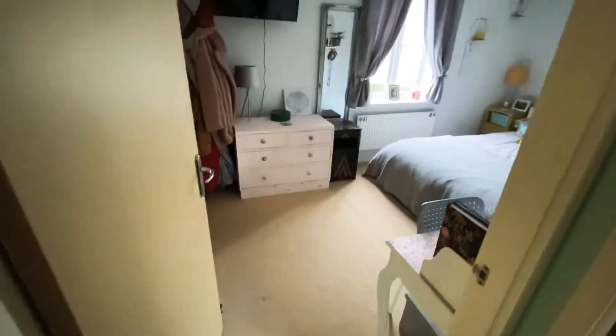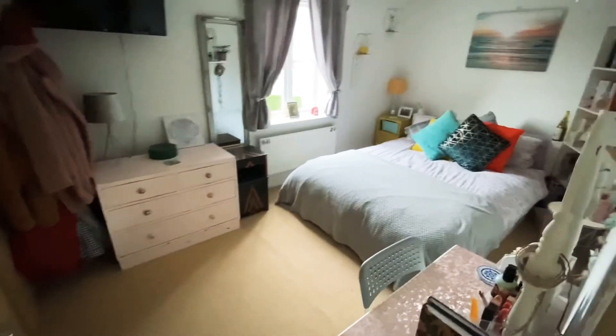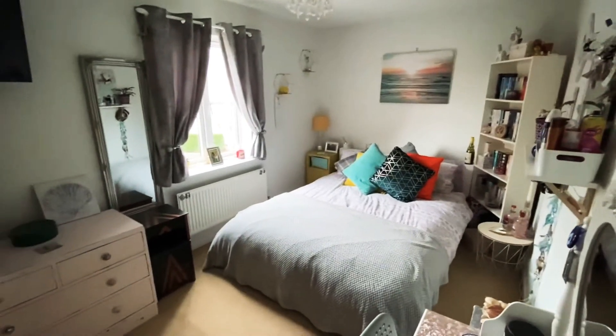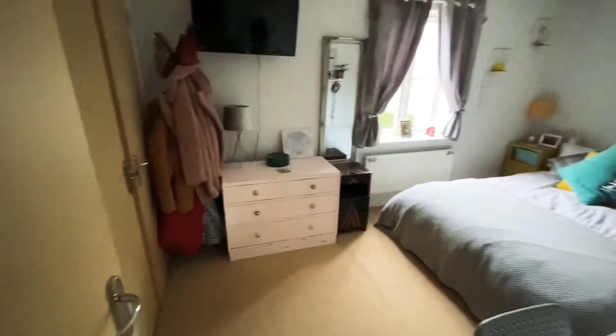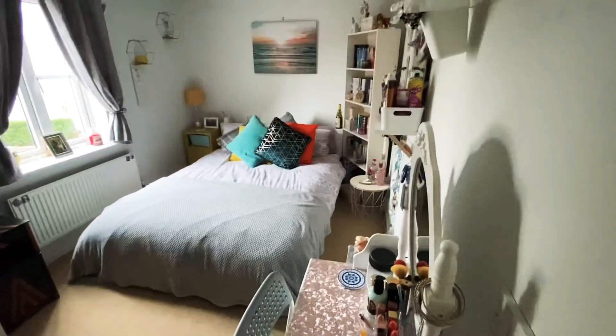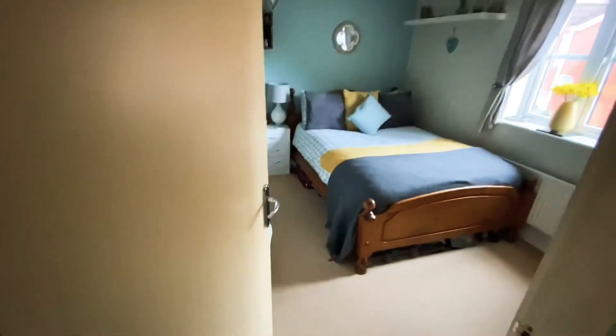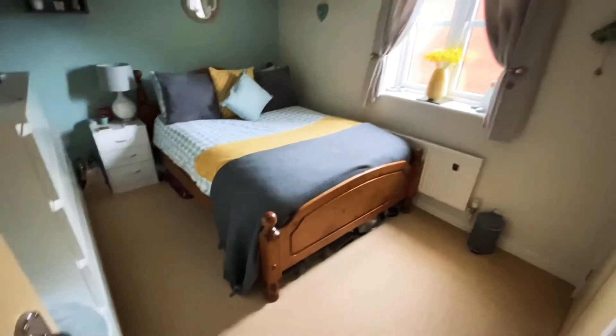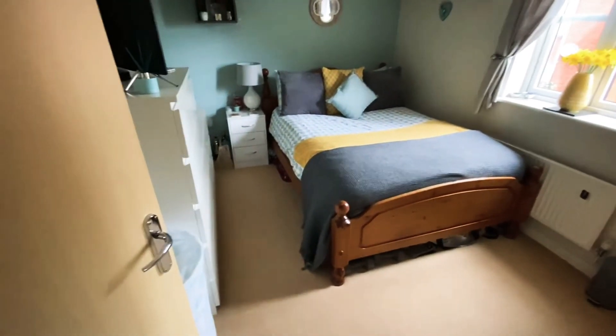Bedroom two is a real feature — sometimes these properties can suffer with only one or two large bedrooms, but bedroom two is a very large double bedroom with built-in wardrobes, TV points, and a radiator, with a window to the front aspect. Into the third bedroom now, which shows you how big this property is — plenty of space with a window to the front aspect, a double door wardrobe, and room for a good size king size bed.